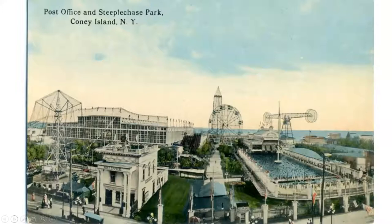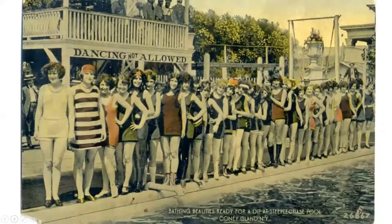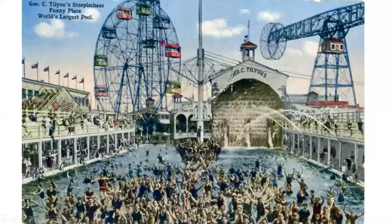Here's Steeplechase from across Surf Avenue — notice the post office that snuck in. The world's largest saltwater pool, the teeter-totter Ferris wheels, observation tower, and the indoor pavilion — look at the scale, it's incredible. Indoors they have an indoor pool; here are the viewing stations. I love the women jumping into the pool on both sides. Dancing was listed as not allowed — no telling what it could lead to.